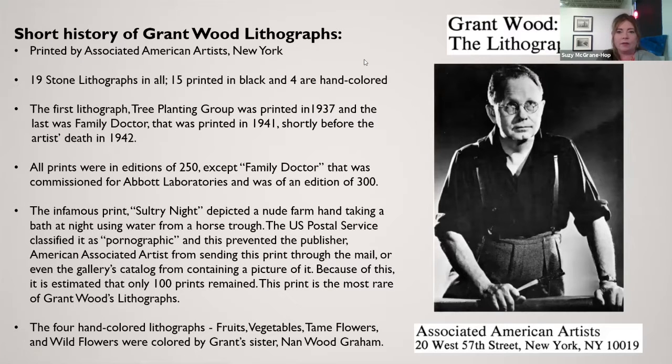The story of the 19 lithographs is that they were printed by Associated American Artists out of New York. These were done starting in 1937 with 'Tree Planting Group' as the first one. The very last of the 19 was 'Family Doctor,' which was printed in 1941, shortly before the artist passed away in 1942. There are 19 in all.